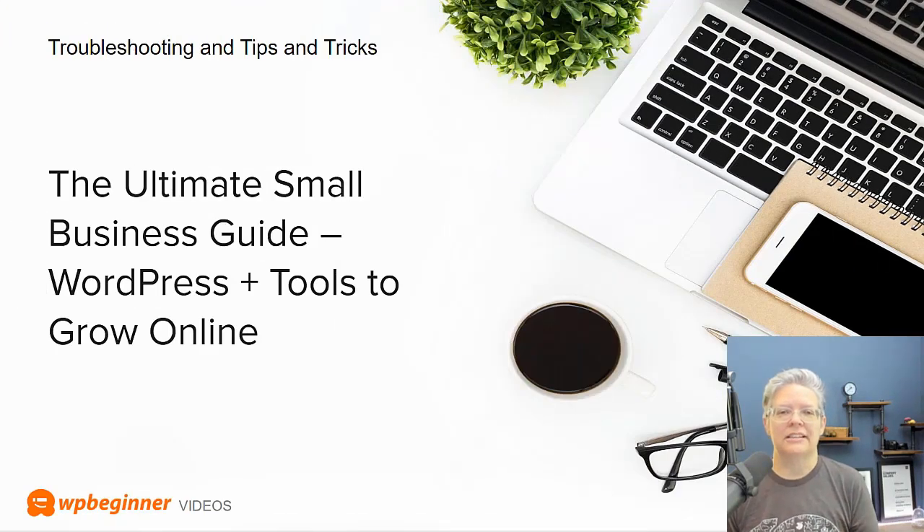Many small businesses are struggling to get online and go remote, so Syed Balkhi put together the Ultimate Coronavirus Small Business Guide. These are WordPress tools and guides to get you online. It's a two-part process: if you're a small business trying to get online and go remote, it walks through the whole process and the tools we use as a remote company to communicate and work. Go through all of that to see how you can smoothly transition your company online.